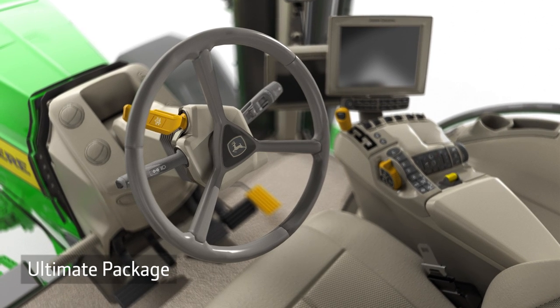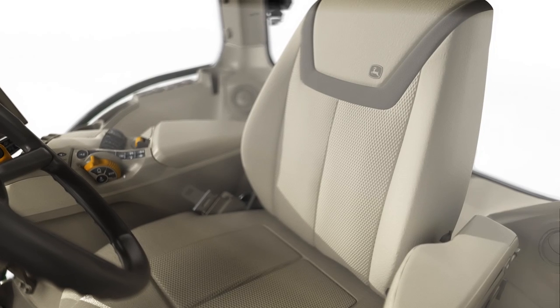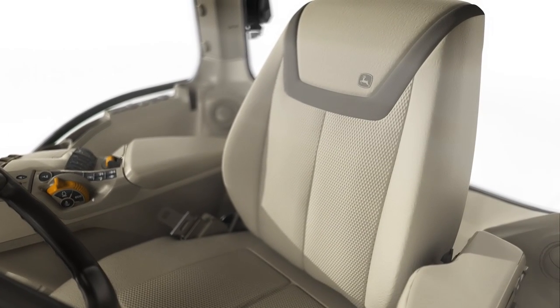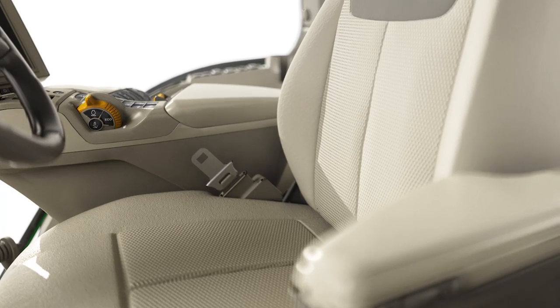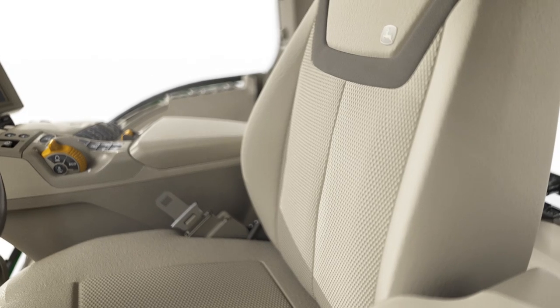The Ultimate package has a leather-wrapped steering wheel and leather seat that adjusts electronically. It's heated, ventilated, and includes a massage feature.